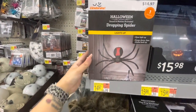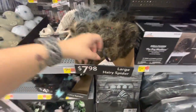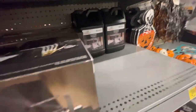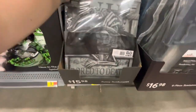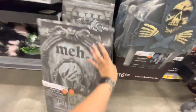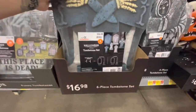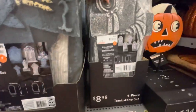Up here are little tin lanterns — $3.48. Here is a Dropping Spider that lights up for $15. More furry spiders you can hang up for $8. They have fog machines and fog solution. Different tombstones down here — like corrugated cardboard style. The front of it for $16 — there are several of them. Seven funny tombstones. Here's this one for $17 — six piece.